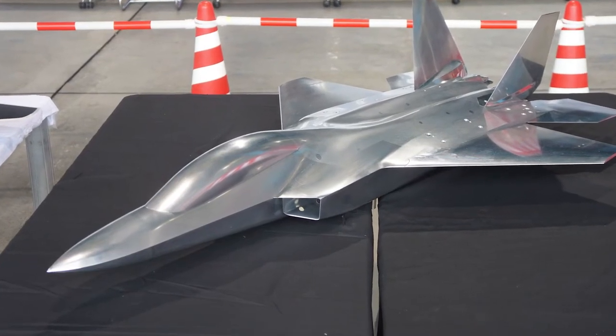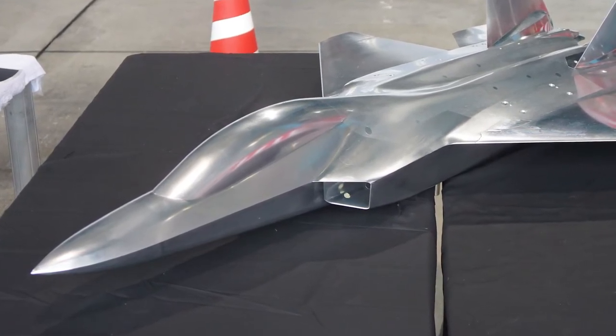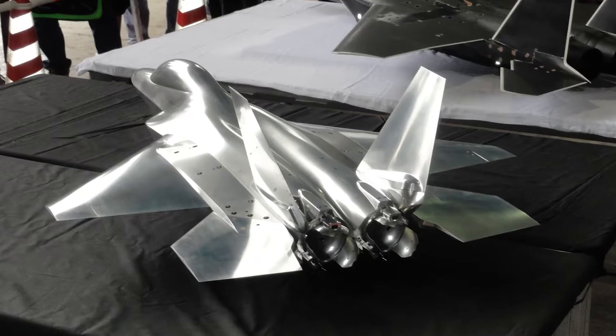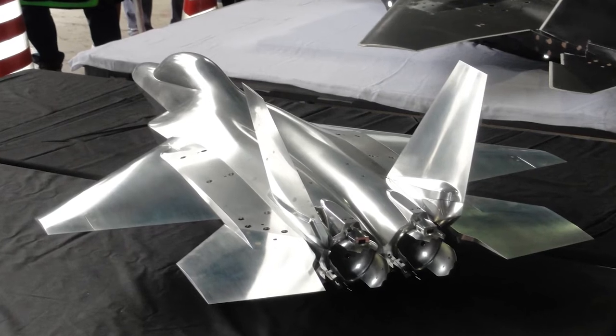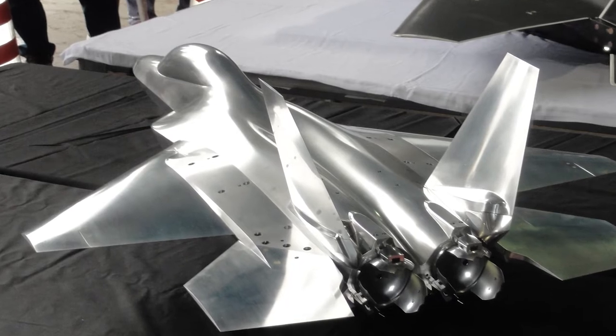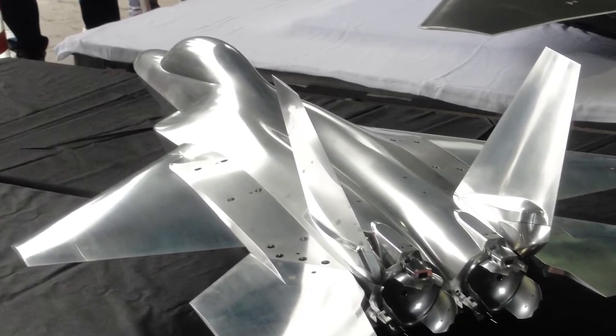In 2006, a scale model was produced to gather data on performance at high angles of attack. It was also used to test new sensory equipment, as well as self-repairing flight control systems. In 2007, the decision was made to proceed with the project. The plan was to have the prototype fly for the first time in 2014, and to start production around 2017.